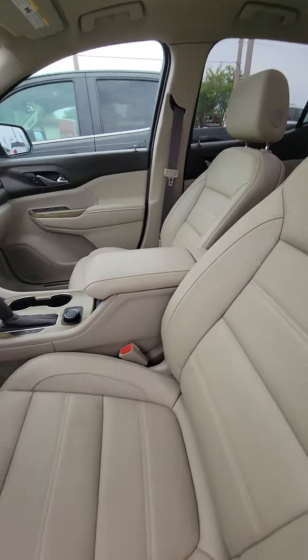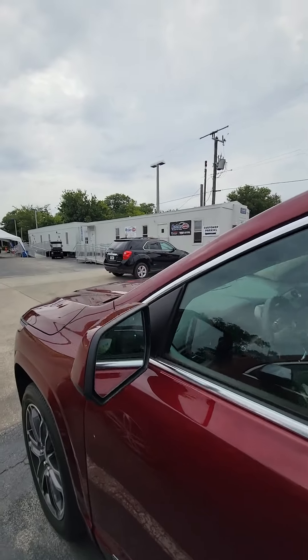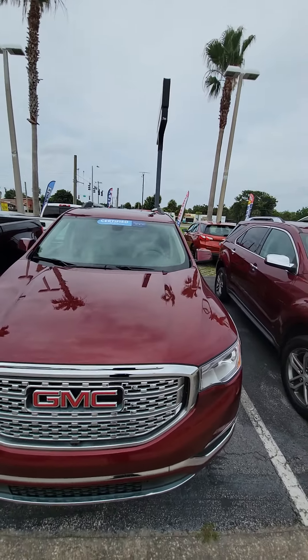Sunroof for the first row as well. If you have any questions about this vehicle — it's a certified vehicle — please do not hesitate to give me a direct call at 386-236-5128. Have a wonderful day.